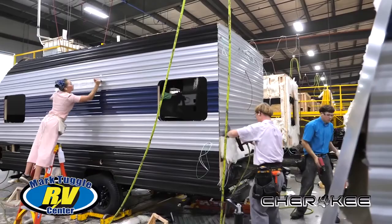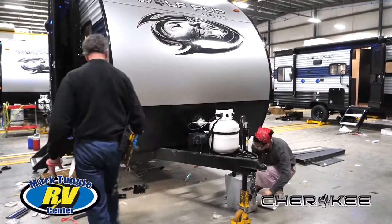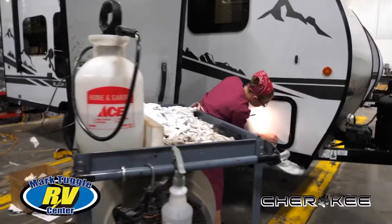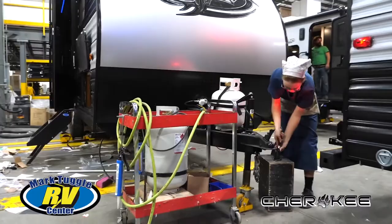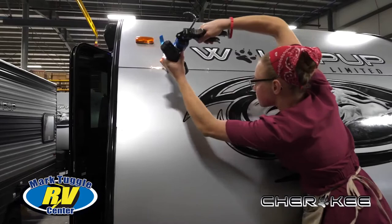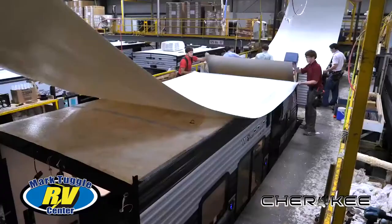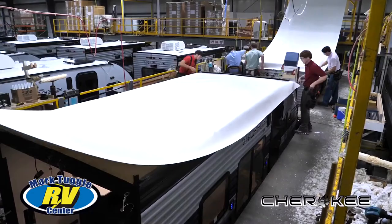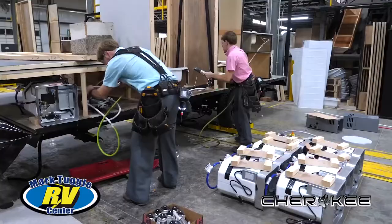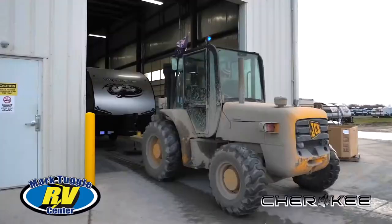Mark Tuggle and his team are very thankful that Cherokee RV is huge on inspections during the build. Nine quality inspectors have to sign off when a unit moves from one section to another — nine. That ensures incredible quality control down the road. Cherokee RV even bubble tests each unit for air leaks before it leaves the plant. That level of detail is what makes Mark Tuggle RV clients who choose Cherokee raving fans for life.